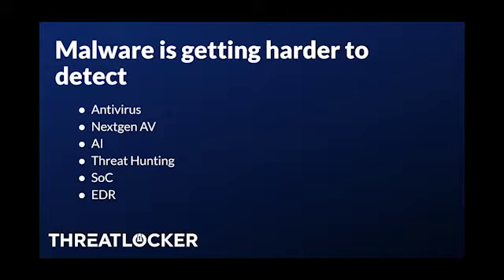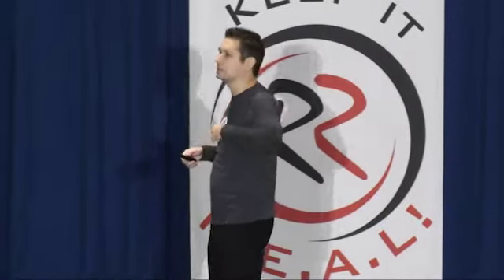All this malware is getting harder to detect. Antivirus and threat detection are trying, but imagine standing in front of a room trying to identify who is a bad person. You could look for trends — rotten teeth versus a guy in a suit who could be a con artist. Threat detection is trying really hard, but it's not possible to detect every threat. It doesn't matter whether you've got antivirus, next-gen antivirus, AI antivirus, threat hunting, a SOC, or EDR — it's impossible to detect everything.